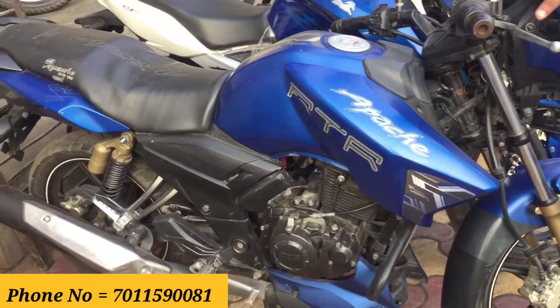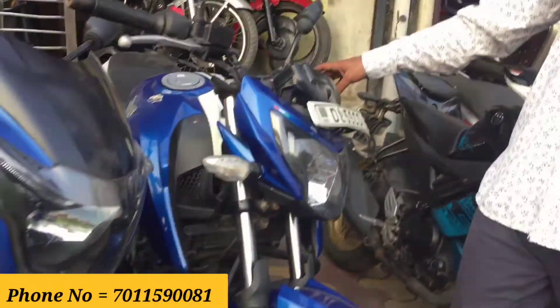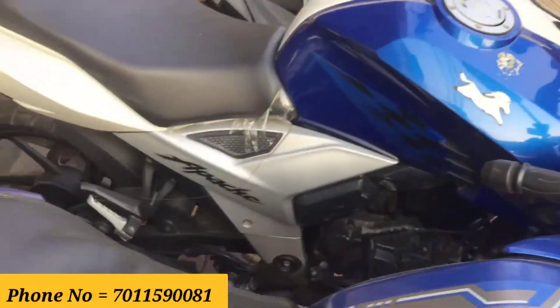This is a 2019 model Apache, BS4. It has 3,900 km on it. First owner, single hand, with 5 years of insurance. Asking price is 85,000 rupees.